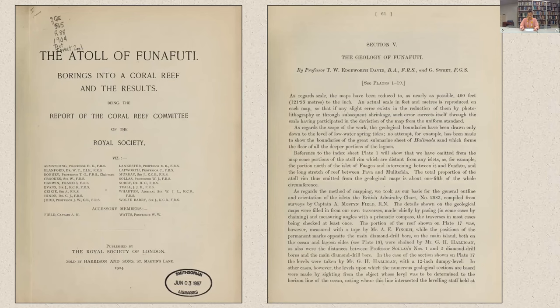The broader context for the drilling of Bikini was to assess the effects of Operation Crossroads, the atomic bomb tests that had occurred the previous year. The Royal Society's final report, entitled 'The Atoll of Funafuti: Borings into a Coral Reef and the Results,' published in 1904 — and this is the cover page — provides us with the first thorough geological description and interpretation of any atoll structure.